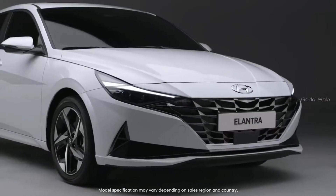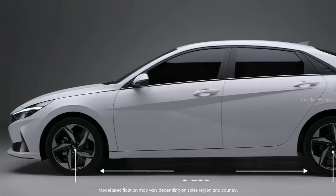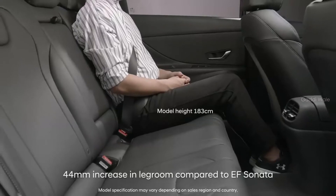The vehicle's lower and longer profile expresses fast speeds. And its wheelbase, the largest in its class, offers spaciousness similar to a mid-sized sedan.